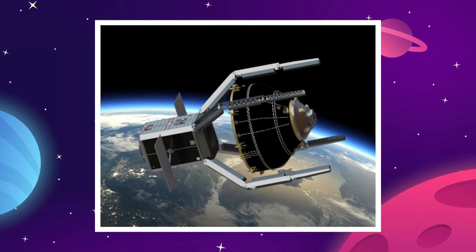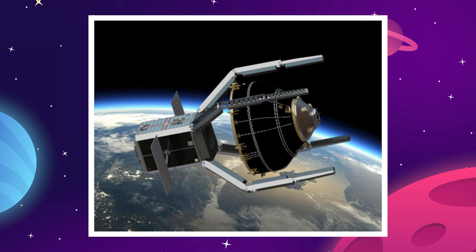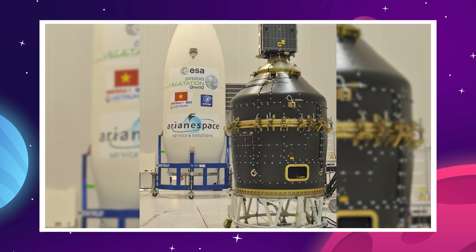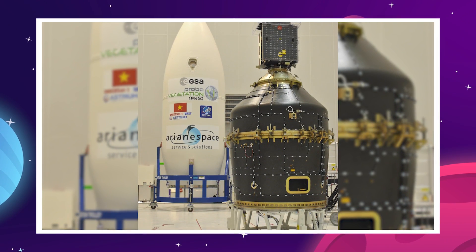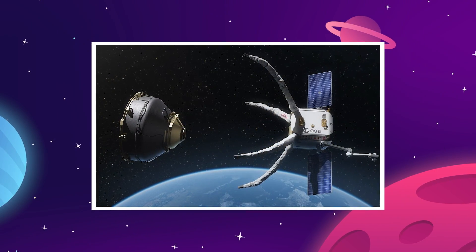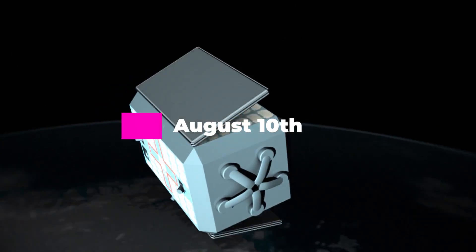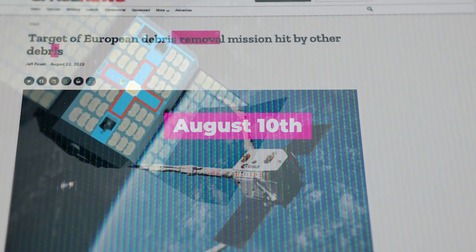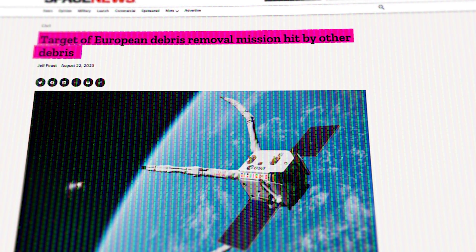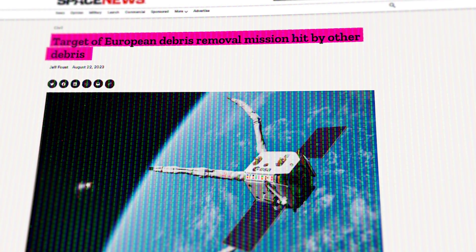The intended target for this mission was an old 2-meter diameter payload adapter from the 2013 Vega VV-02 mission, coming in at about 113 kilograms. Payload adapters are typically mounting points that allow payloads — in this case the Proba-V satellite — to be attached to a rocket's upper stage. However, on August 10th, the US Space Force informed the ESA mission leaders that their monitoring equipment had detected some new debris in the vicinity of their target, meaning it had likely been struck and damaged by another piece of debris.